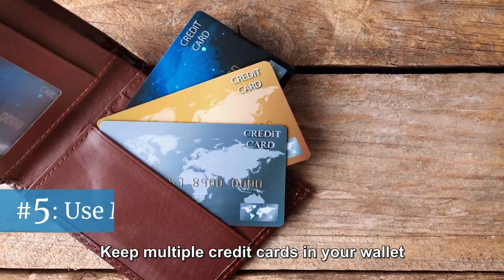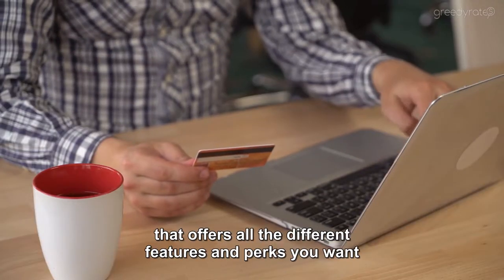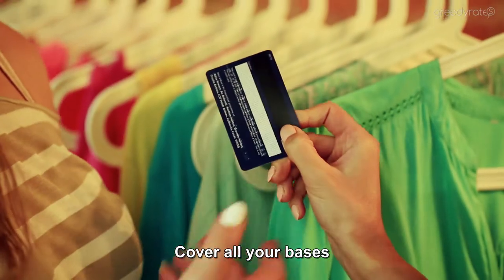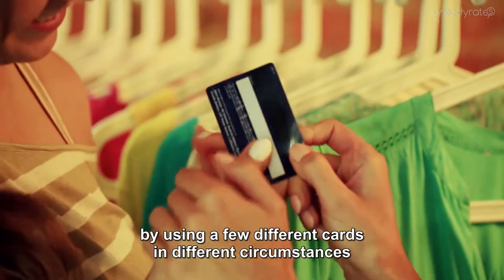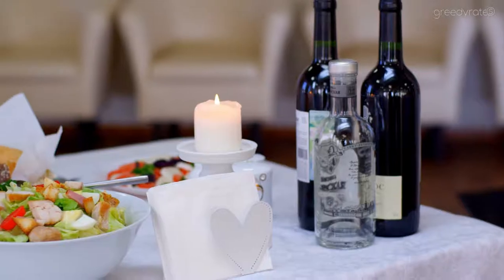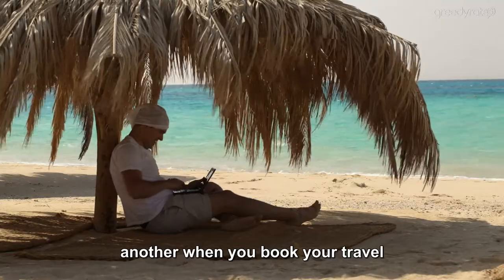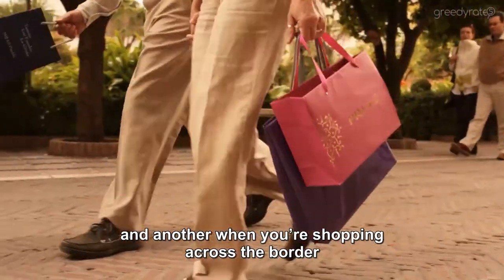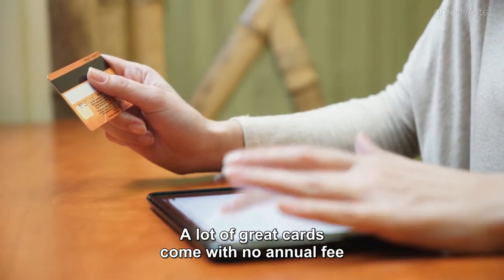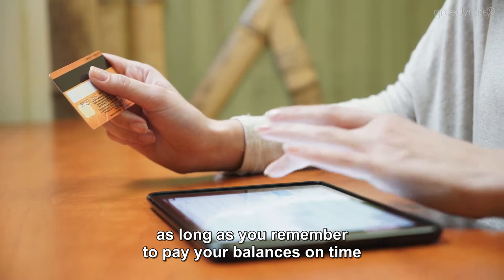Hack number five: keep multiple credit cards in your wallet. It'll be hard to find one card that offers all the different features and perks you want. Cover all your bases by using a few different cards in different circumstances. Get one card for its amazing welcome bonus, whip out another every time you dine out, another when you book your travel, and another when you're shopping across the border. A lot of great cards come with no annual fee, so there's no reason not to have more than one, as long as you remember to pay your balances on time.